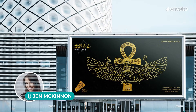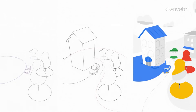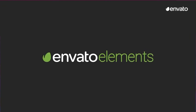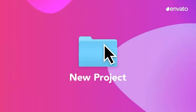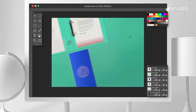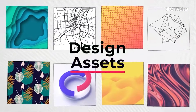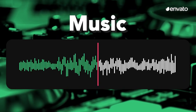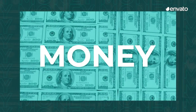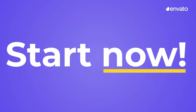Hey there, Jen McKinnon here and it's time for another Trend Roundup from Envato. Today we're talking graphic design trends and all the links to the featured items can be found in the description below. This video is brought to you by Envato Elements, a subscription-based library full of all the digital assets you need to get your creative projects done — from graphic templates and fonts to actions and presets and even stock images and backgrounds. Check the link in the description for a special offer to get you started.